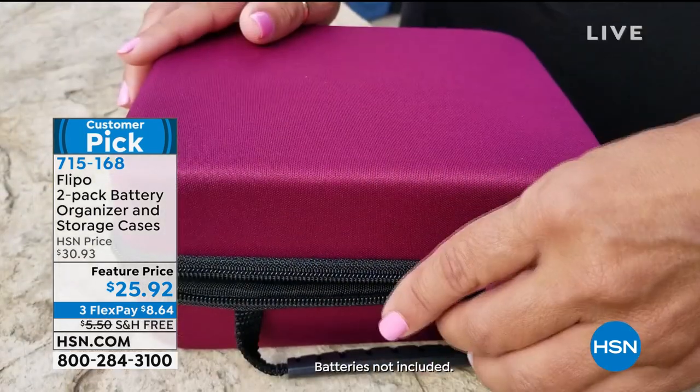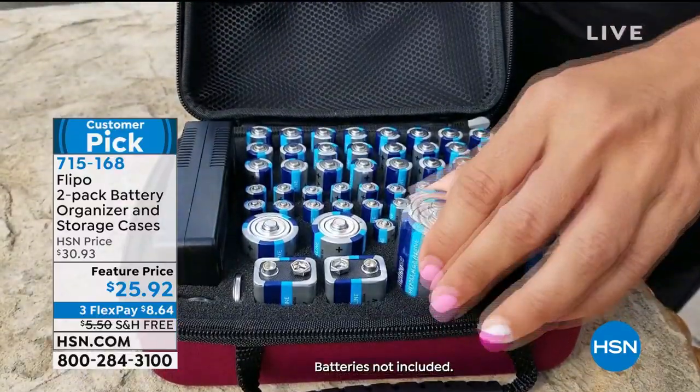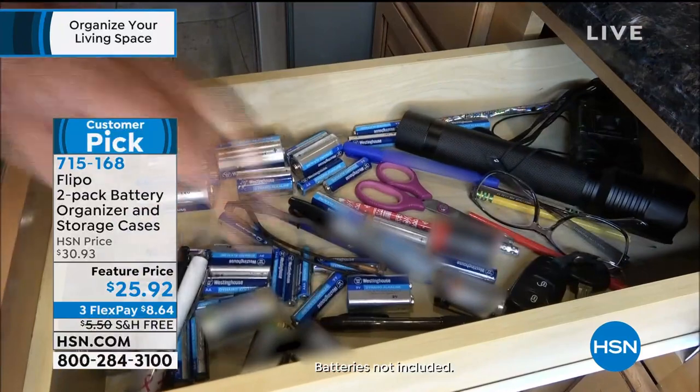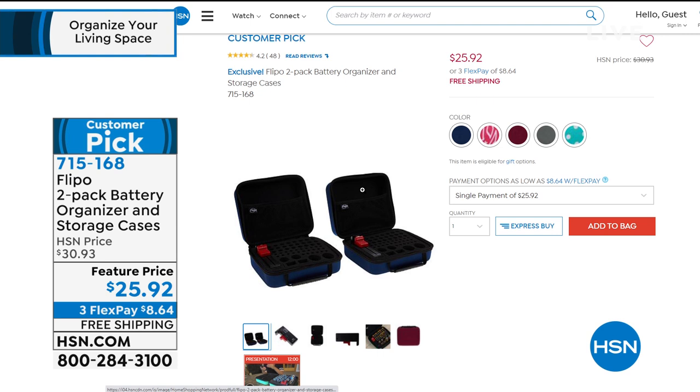Only 92 cents — huge customer pick, read the reviews. It's just eight dollars and 64 cents to get this home. If you're new to shopping with us, we have flex pay, which means you spread your payments out over three months. You don't have to sign up for it — just use your credit card, debit card, or PayPal. Those are all the colors we have: dusty rose, black, and aqua.